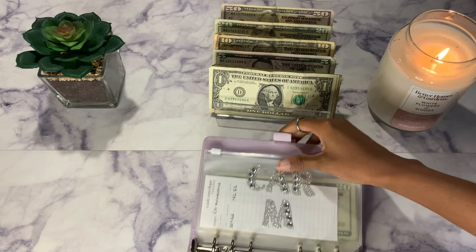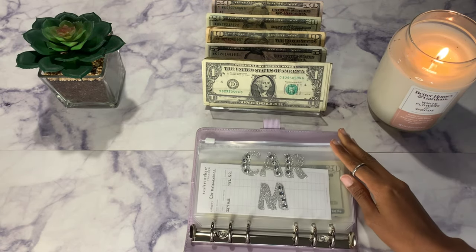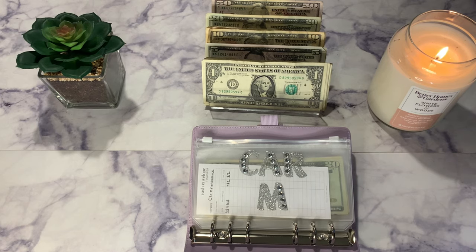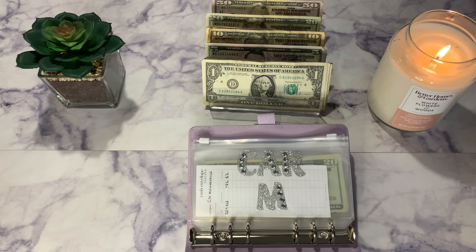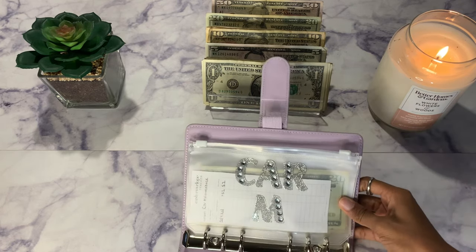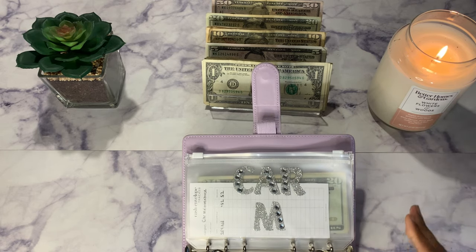I have new trackers — shout out to Jackie Budgets because she let me know that Pixie Likes Planning has free trackers on her website. They're so cute and mini. I filled this out before I recorded just to take up less time. Car maintenance is empty but will be getting $2 today.